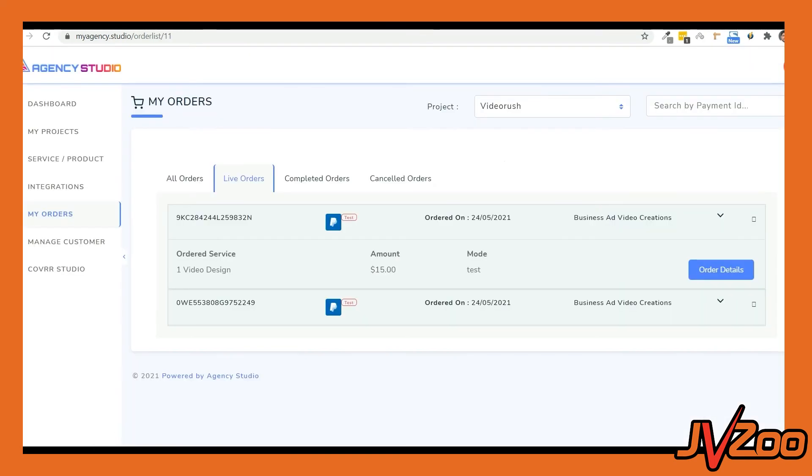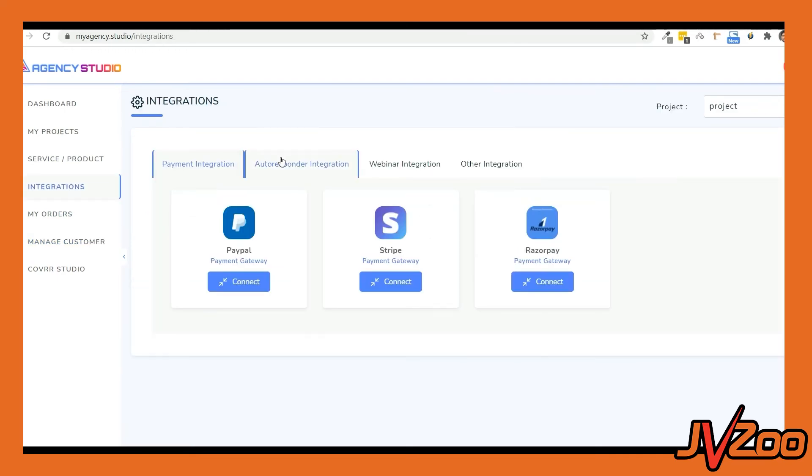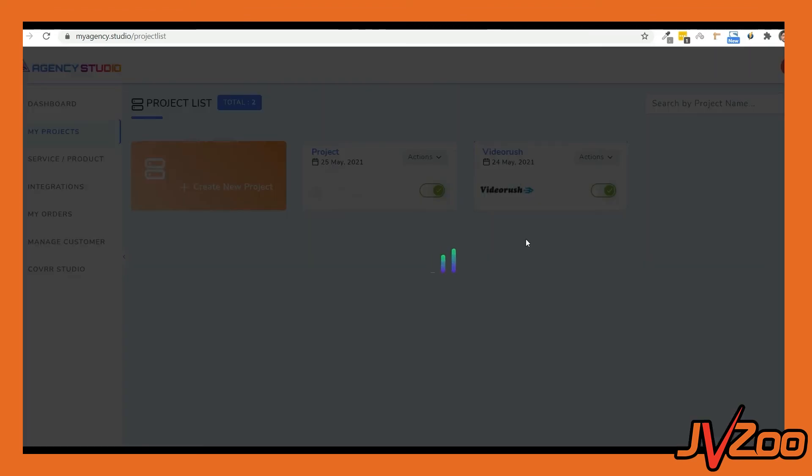Let's go back to Agency Studio. In the My Orders section, you can check out all the orders you've received. You can track live, completed, and canceled orders here. You also have a Managed Customer section where you get the customer details. Apart from this, you can have all the payment integrations, autoresponder integrations, webinar and SMTP integrations — all done right here. When you create a project, from the actions you can select the autoresponder or webinar platform you've integrated. You can even add retargeting codes to retarget prospects who didn't complete their purchase. Plus, there's a CNAME mapping feature that will help you map the URL to your domain or subdomain.